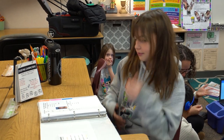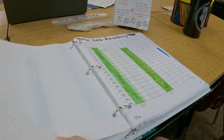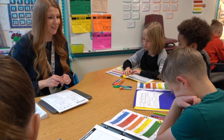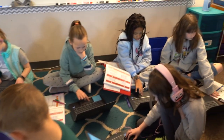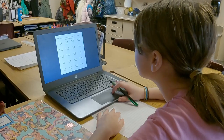Students use data notebooks to track their progress and set personalized goals based on priority standards and roadmaps. I use a variety of data to form my small groups based on student needs, ensuring that students receive targeted instruction at their level while others work independently. Data from pre-assessments allows me to form small groups and teach mini lessons based on the specific needs of each group. I also use data from practice activities and summative tasks to see if students need a review, remediation, or to move at a quicker pace.